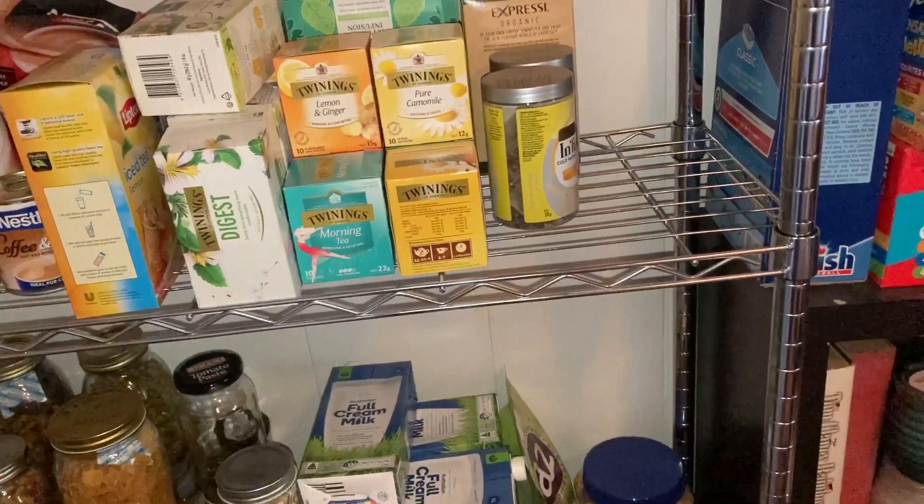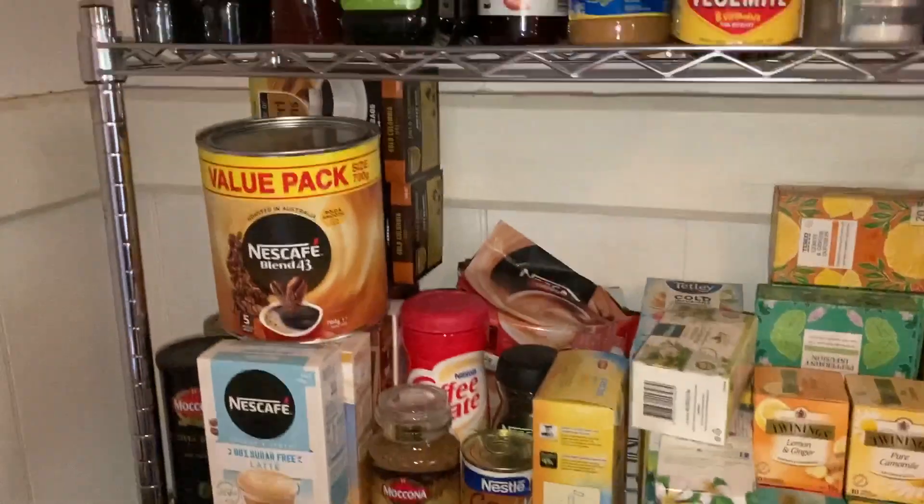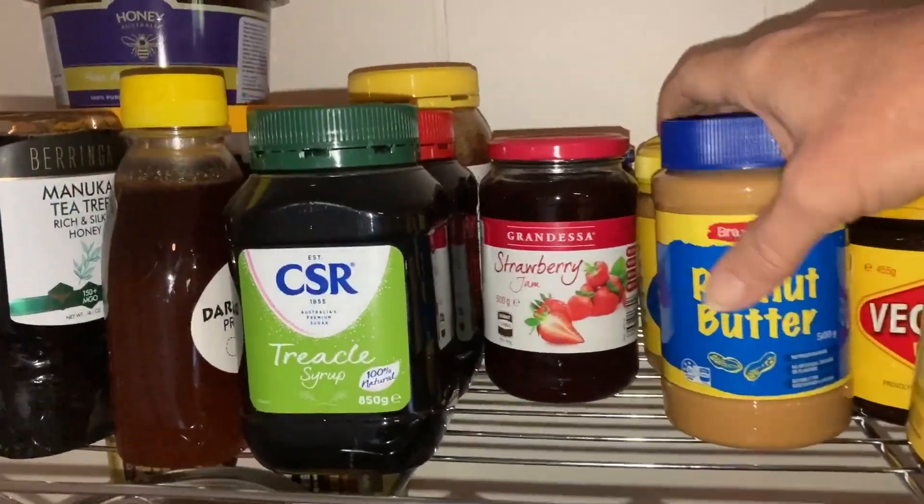Like we've got half a box of Weetbix - I used to have like six boxes - so that's how bad I've been. We've got to see what we've got.